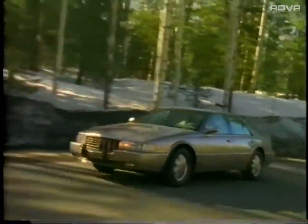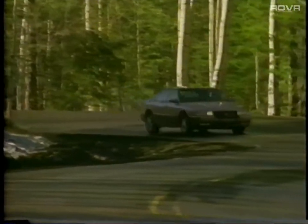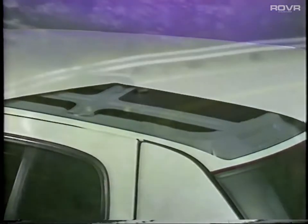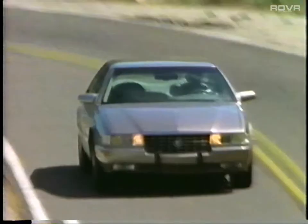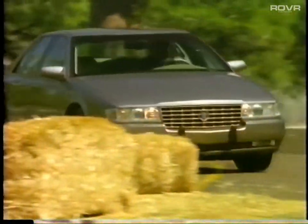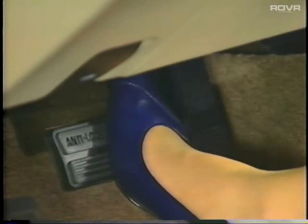Your car's daytime running lamps are designed to increase occupant safety — these low-intensity lights help others to see you during the day, thus helping to avoid accidents. The Seville's high-strength safety cage surrounds and helps protect the passenger compartment. Your Seville is equipped with some of the world's most sophisticated accident-avoidant systems. Its anti-lock braking system helps maintain steering control during severe braking situations, reducing the chance of wheel lock-up by automatically pumping the brakes up to 15 times per second.